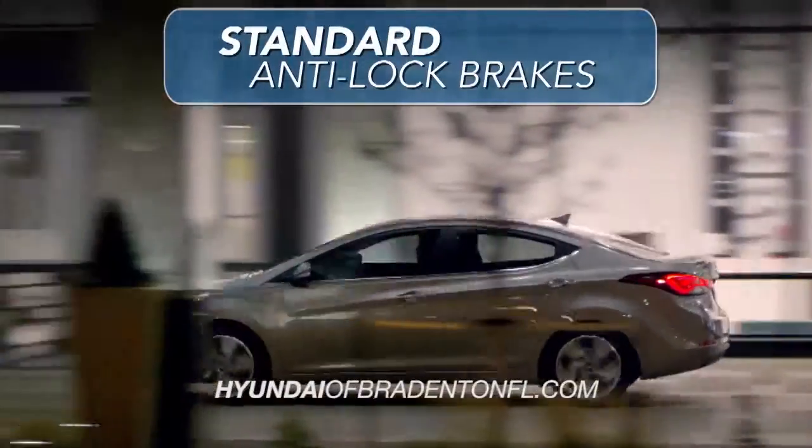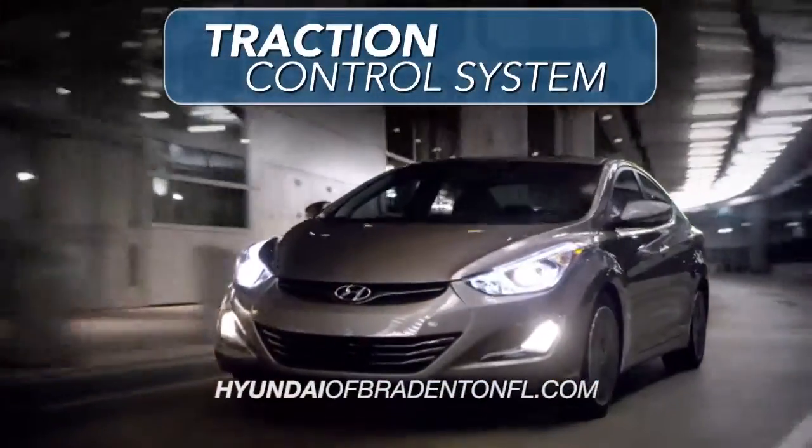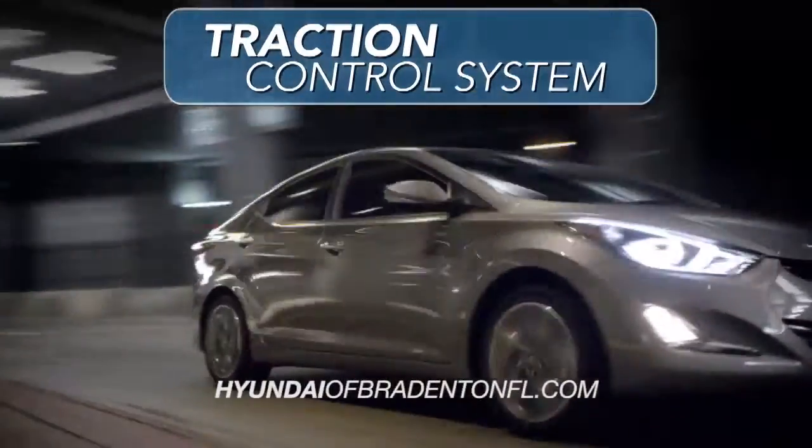In addition, the Elantra comes with standard anti-lock brakes as well as a traction control system, which will reduce wheel spin and stabilize your acceleration.